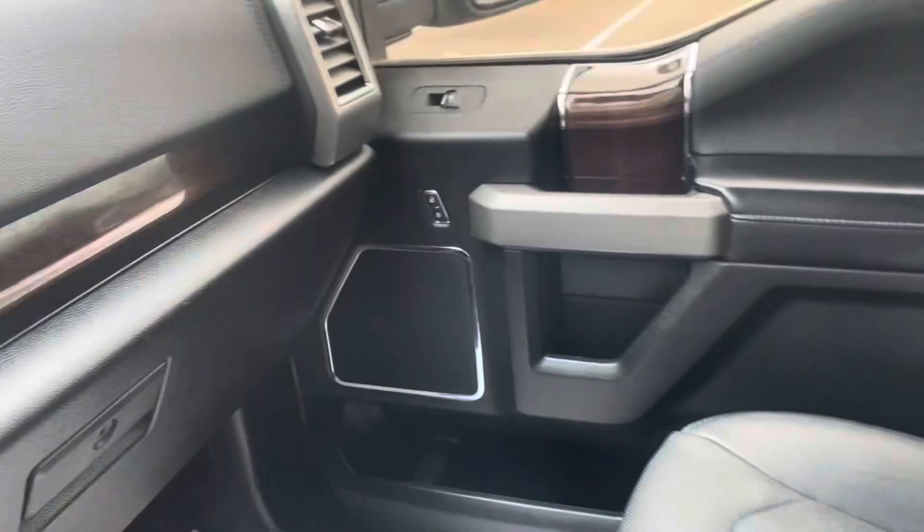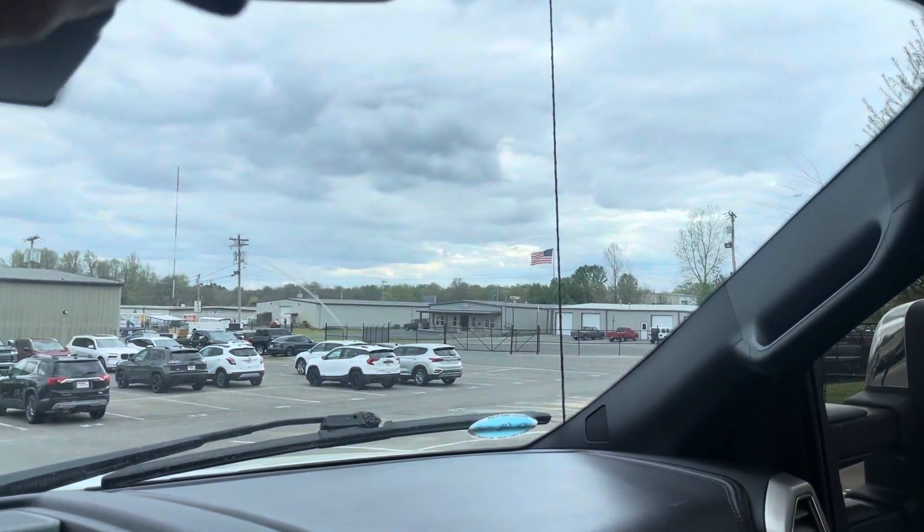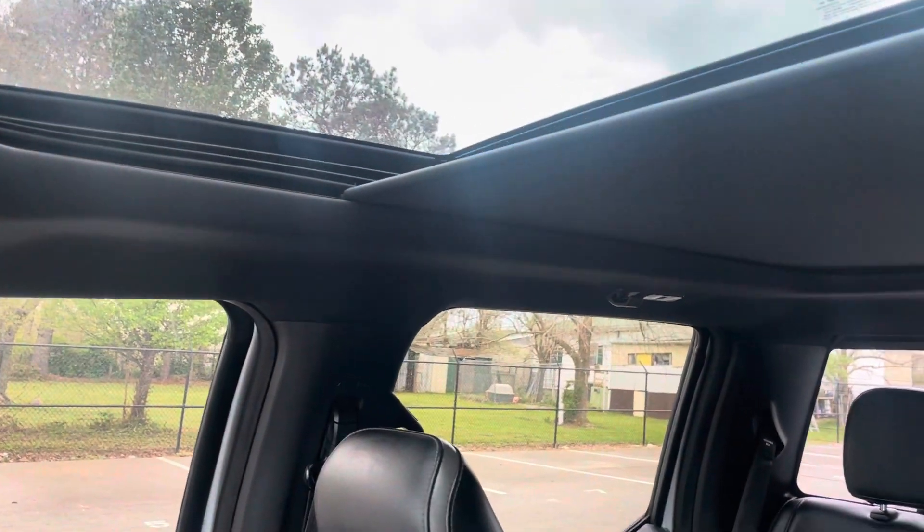It's been there a while. No other issues inside — nice and clean. Big panoramic sunroof in this one.